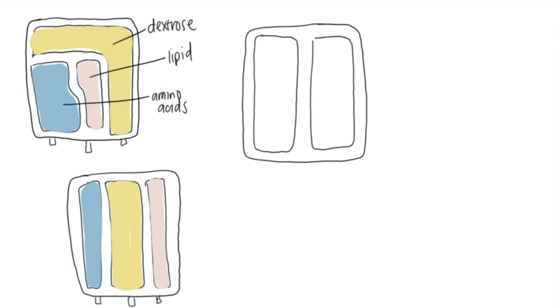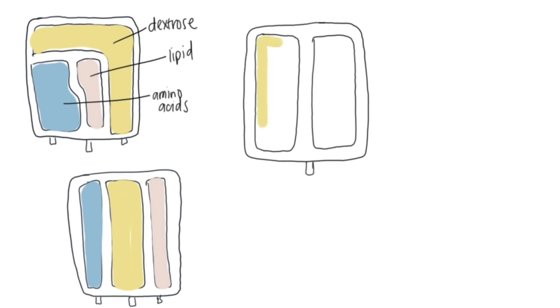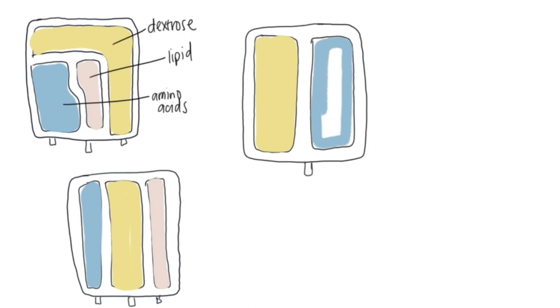These multi-compartment bags can be available with and without electrolytes added to them. If you're using a two-in-one, you can also provide lipids separately using a Y connector in the primary IV catheter, or you could have lipids that can be mixed into the container following mixing of the amino acids and dextrose.